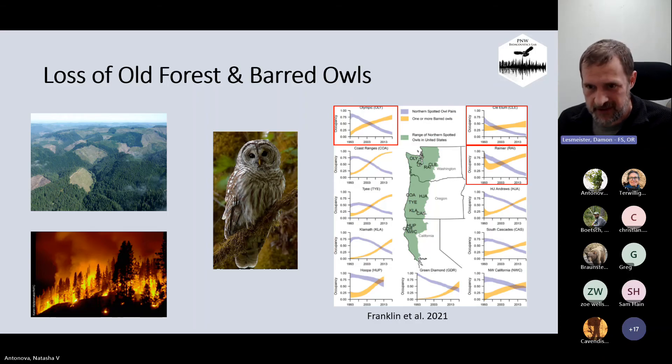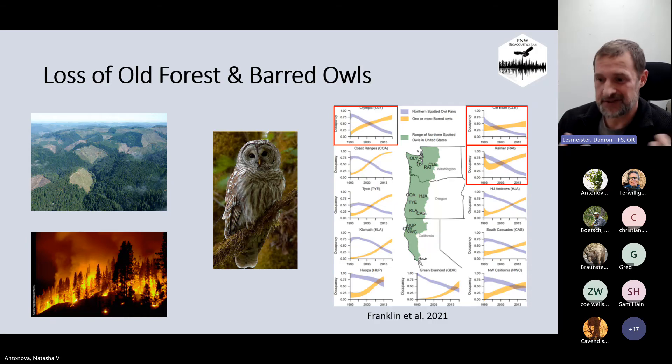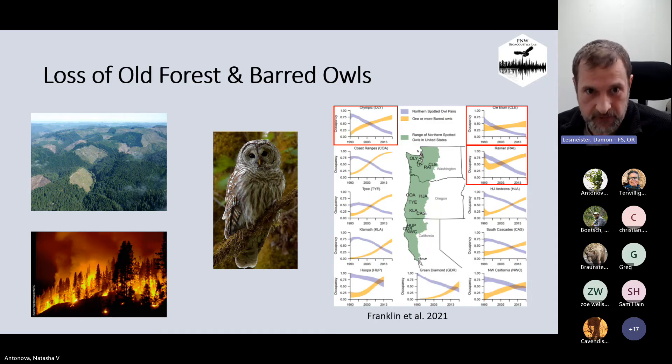The two primary causes of spotted owl declines are loss of old forests — through timber harvest and continuing wildfires — and invasive barred owls. This figure from the 2021 meta-analysis shows the three Washington study areas with red boxes. The purple lines are spotted owl occupancy rates and the yellow lines are barred owl occupancy rates. We see a really consistent relationship: declines in spotted owls and increases in barred owl populations, shown through occupancy rates.